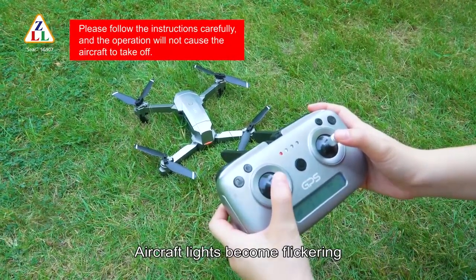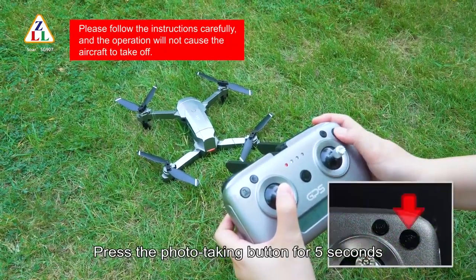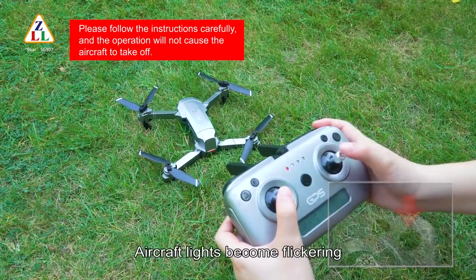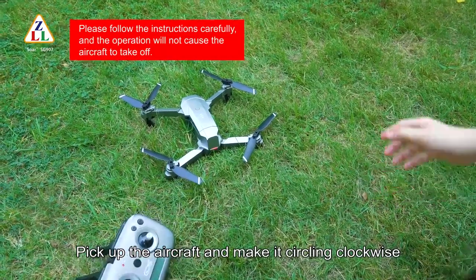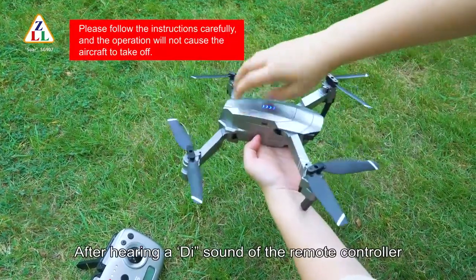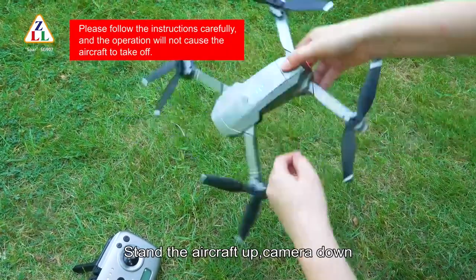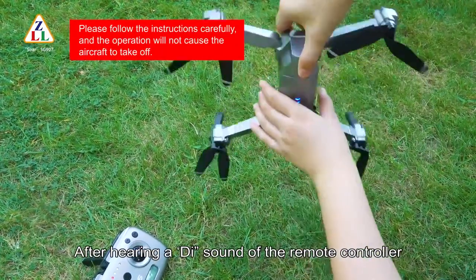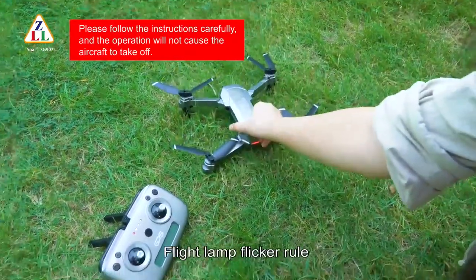Press the speed button for five seconds until the remote controller sounds and aircraft lights begin flickering — gyroscope calibration is completed. Release the button, then press the photo-taking button for five seconds until the remote controller sounds and aircraft lights begin flickering again. Pick up the aircraft and make it circle clockwise on the horizontal plane about one meter above the ground. After hearing a beep sound, stand the aircraft up with camera facing down, then turn it clockwise.